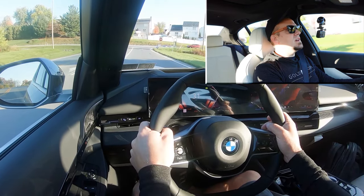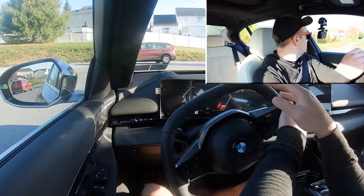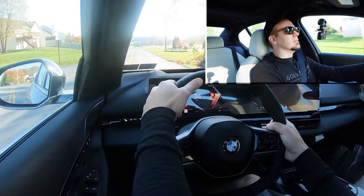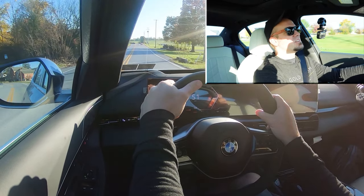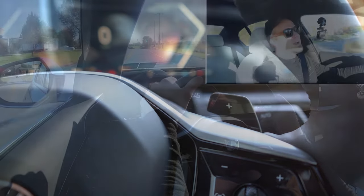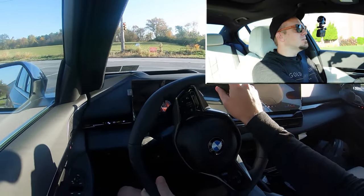Let's put the paddle shifters to the test first and see how quickly they react. I'll put it in first gear in Sport driving mode — three, two, one, go. It's holding the gear, that's good. It's pretty quick, but there is a slight delay to the paddle shifters, if I'm being honest. That's kind of weird, because BMW usually absolutely crushes it with reaction times on their paddle shifters, but for whatever reason in the 530i there is a slight delay — I'm not a huge fan of that.